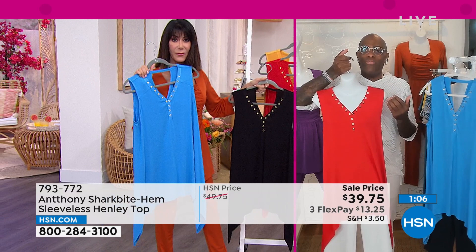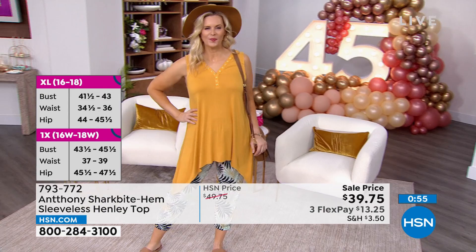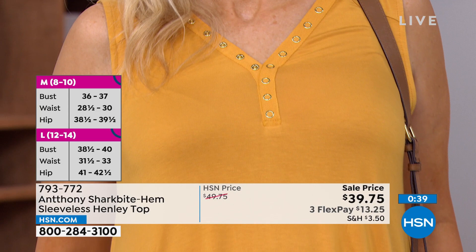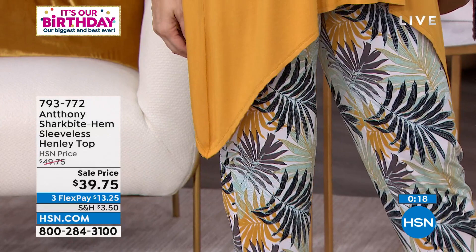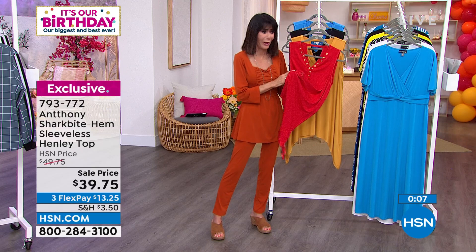Buy this top — wear it every day. It'll be your patio top, your running-to-the-store top, your poolside top. It's the lightest weight of a t-shirt but not see-through. As a guy, I went looking in all these stores trying to find new t-shirts and nobody has them — so I'm going to make myself some from the juicy knit. That's the only way I'm going to get the coolness that Colette has right now. Put this top on, girlfriends — you want cool clothes and this is it. Oh, so soft — almost like a rose petal feel. Lowest price ever; 793-772 is your number.